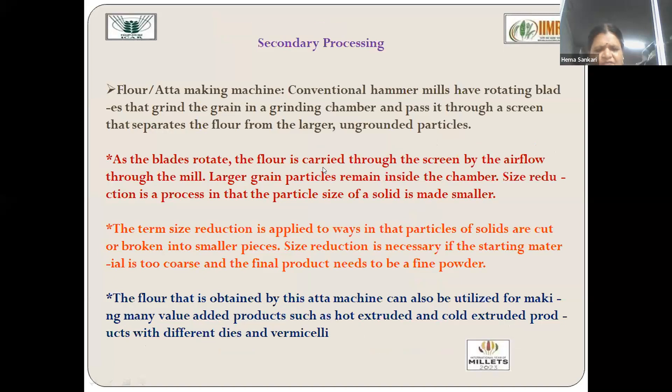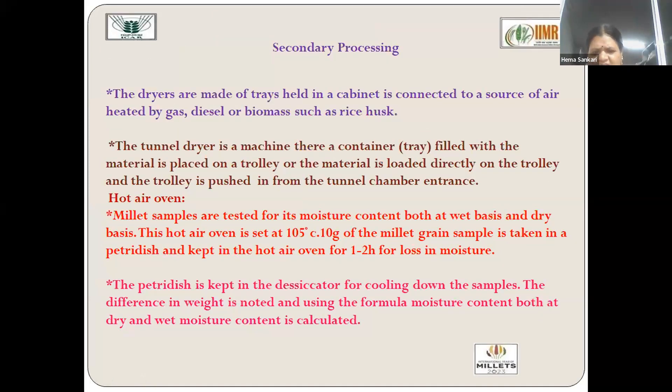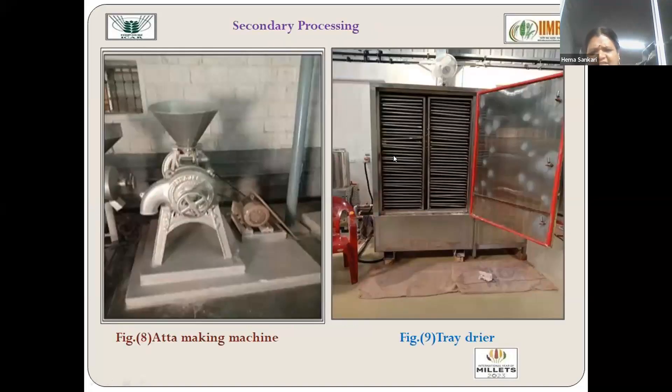A flour and auto-making machine is also available, used for making laddus, gulab jamun, and other value-added products made from flour. A pulverizer with sieves of different shapes and sizes is available, where sieves are changed depending on the raw material needed, suiting all value-added products. There is also a giant tray dryer capable of drying around 500 biscuits per hour; vermicelli can also be dried in it after cold extrusion. Additionally, a hot air oven is available — visible in the setup alongside the pulverizer and tray dryer.